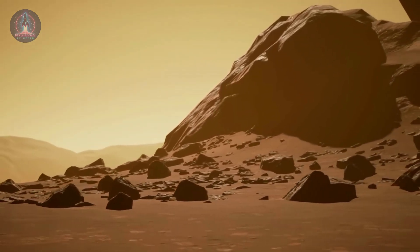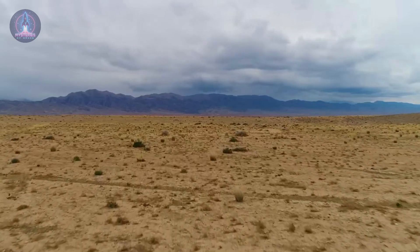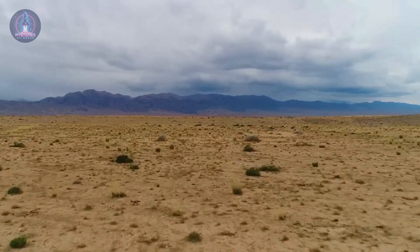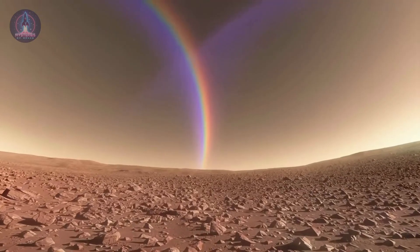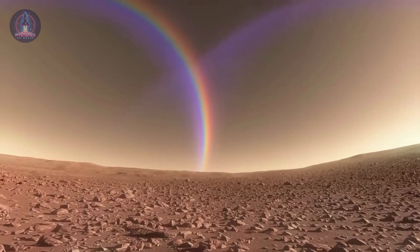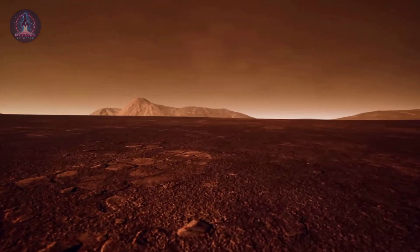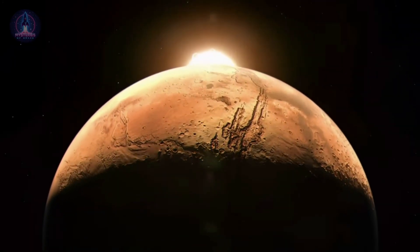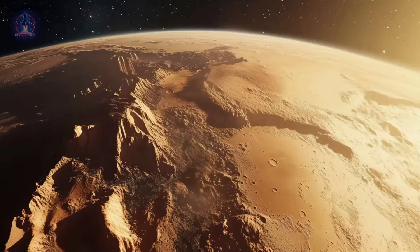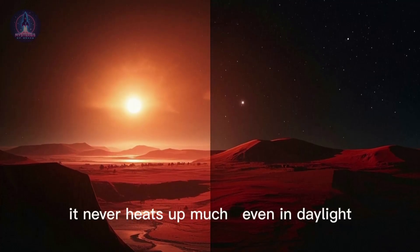Unlike Earth, where our atmosphere acts like a thermal blanket, Mars lacks an efficient protective layer. Its atmosphere is composed mostly of carbon dioxide — a greenhouse gas, yes — but in such low amounts that it doesn't significantly warm the planet. Without a strong greenhouse effect, the heat Mars absorbs during the day simply radiates into space at night. And since Mars is farther from our star, receiving much less energy per square meter than Earth, it never heats up much, even in daylight.